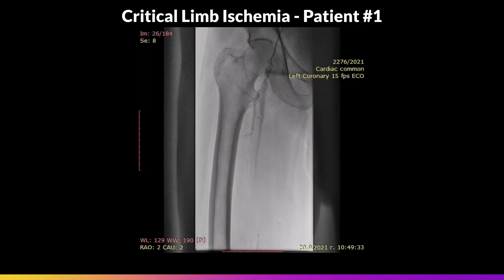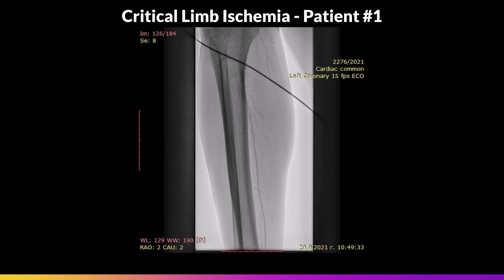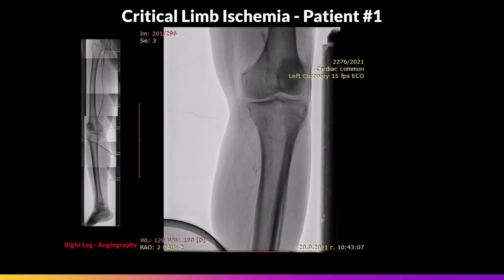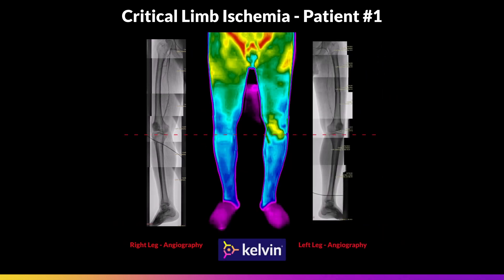Here you can see angiography demonstrating that the blood flow of the right leg is blocked at the knee level. The same is true about the left leg. This means that both legs aren't well supplied with blood, which increases the risk of critical limb ischemia. Kelvin Health's thermogram can lead to the same conclusion, as the lower parts of the legs are much colder than the upper.